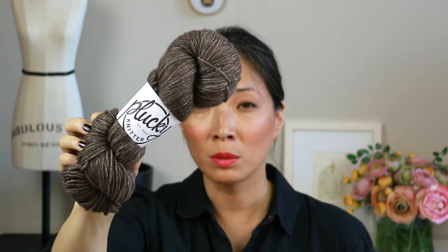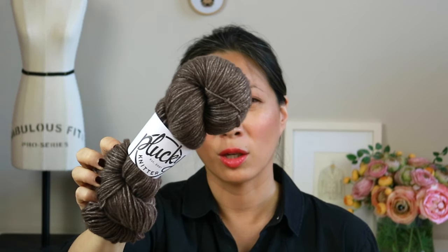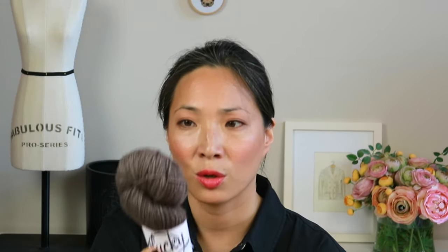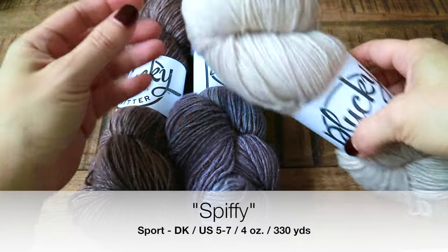If you guys follow me on Snapchat, you saw that I got a lot of Plucky Knitter Spiffy yarn. I am so in love. This is the colorway Map Room, which is like a really cool brown — it's almost a gray, and in fact on camera it looks gray, but it's actually a cool brown. This is similar to the yarn I mentioned in my May favorites — that Katya yarn where it has a core and the fiber is blown through, giving you a great halo effect. The Spiffy is 60% cashmere — which is the blown fuzzy fiber — and the core is 40% silk.